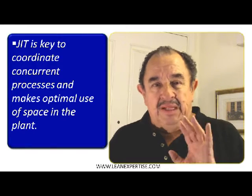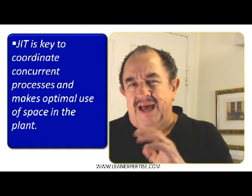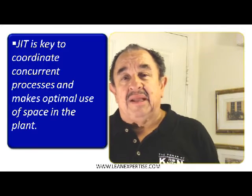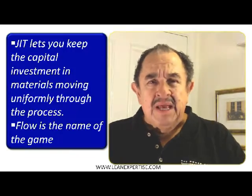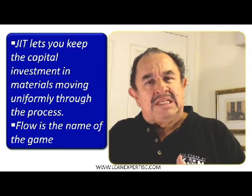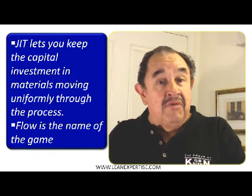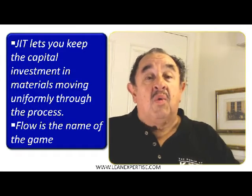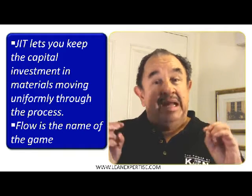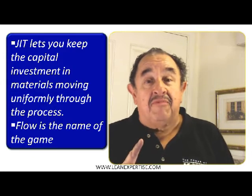It's important that we deliver just-in-time, otherwise you would not have space to receive everything. Make sure that we make optimal utilization of your space. That is critical — it's a key element in your lean manufacturing process. Just-in-time lets you keep that capital investment in all those materials and parts in continuous flow within the process. What that means is that you are complying with rule number one in the game of manufacturing.